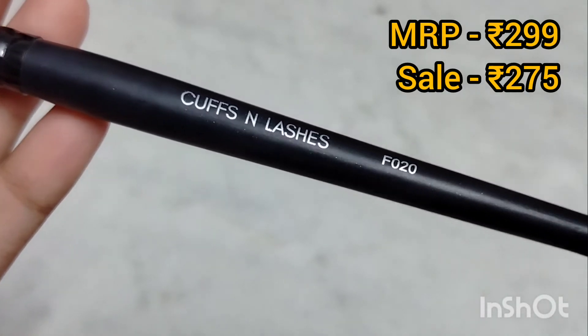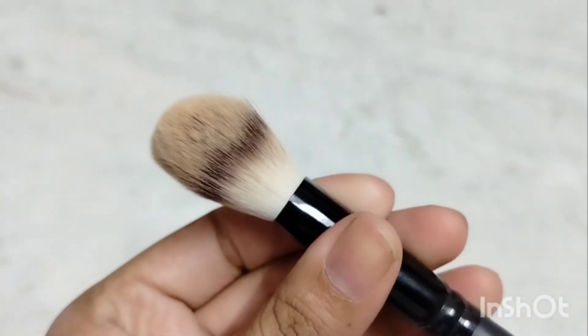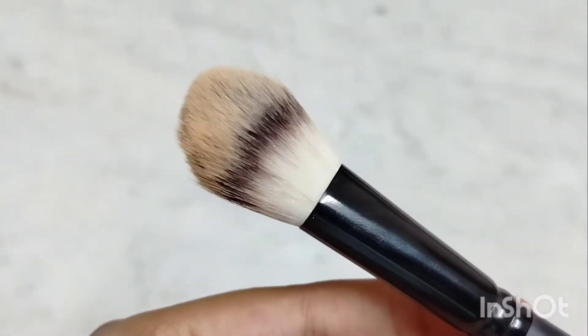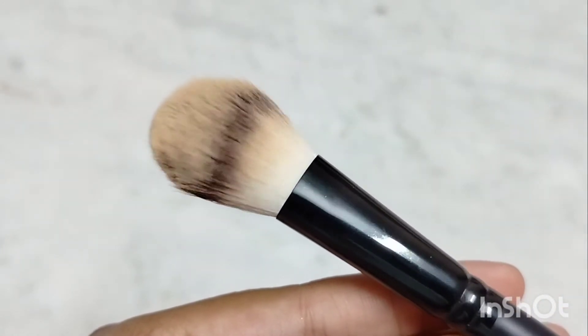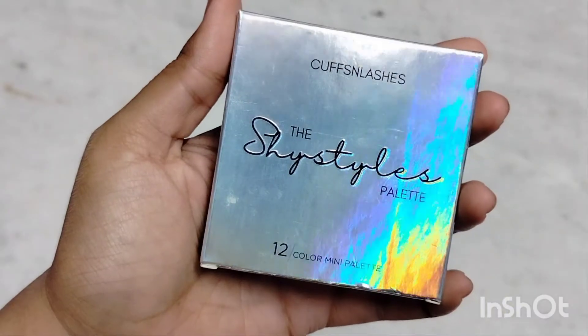When I apply the compact, I will use their newly launched brushes. This is the Cuffs & Lashes F20 Brush — the Powder Sweep Brush. You can easily apply powder with it, including under the eye. I have the compact and brush together. The powder is very good and the compact is perfect. My shade was 03 Fair, and it is available in 10 shades, so you can check out and get your shade.